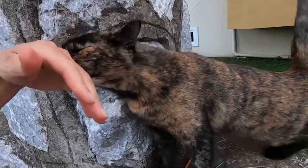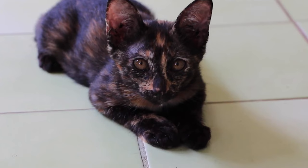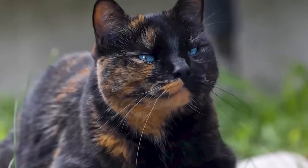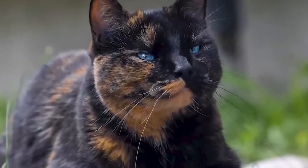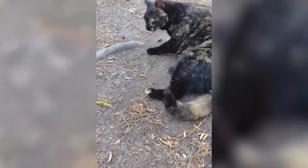In Japan, people believe tortoise shell cats can protect ships from ghosts and shipwrecks. English folklore says rubbing a tortoise shell cat's tail on a wart will cure the affliction, but only potentially in the month of May. In the United States, tortoise shell cats are believed to be money cats that will bring good fortune into the home. An extremely rare male tortoise joining the home brings even more good luck in Scotland and Ireland.